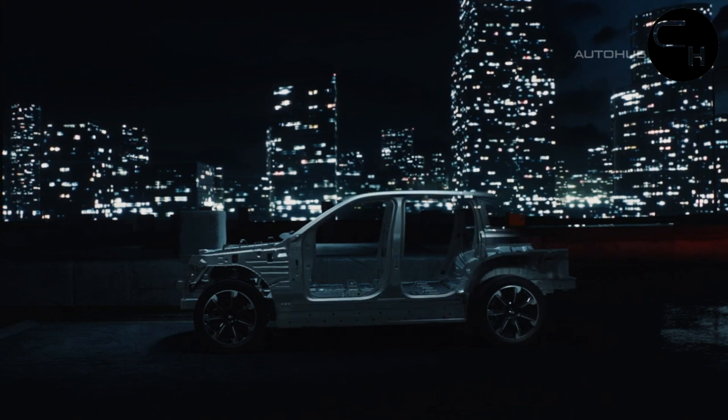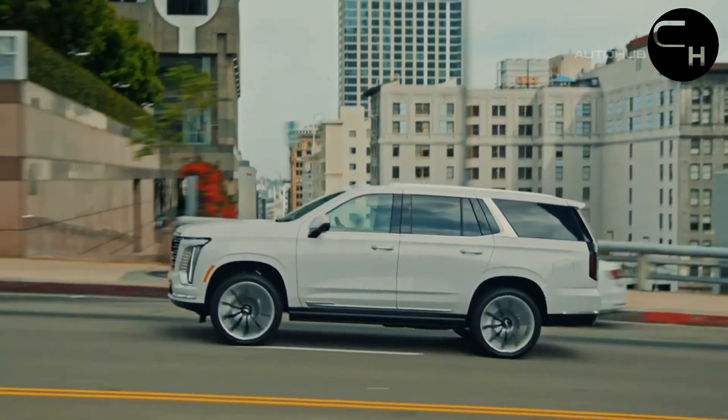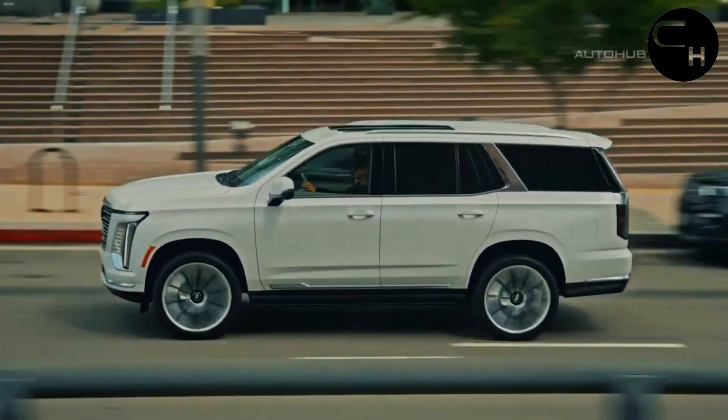Additionally, the Cadillac logo on the grille is now illuminated across all trims, and the V-Series and Premium Luxury Platinum trims feature extra lighting flare around the grille.